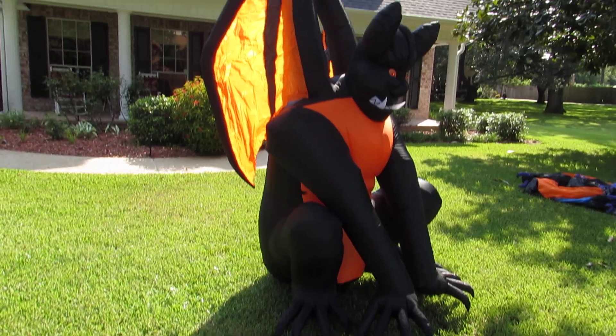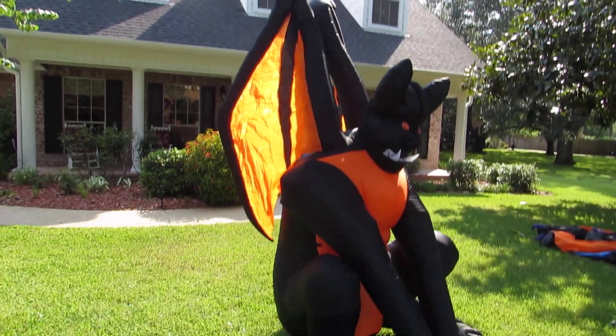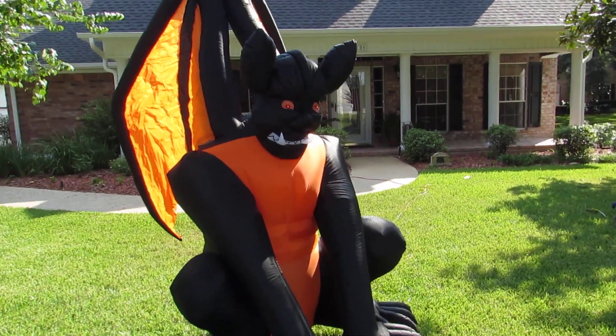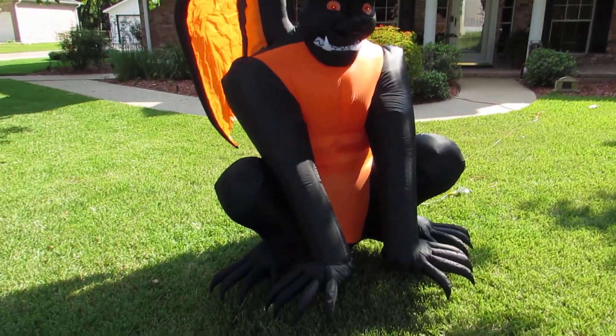All the trick-or-treaters this Halloween are going to get a kick out of this. That's the Home Accents 8-foot Fire and Ice Gargoyle.